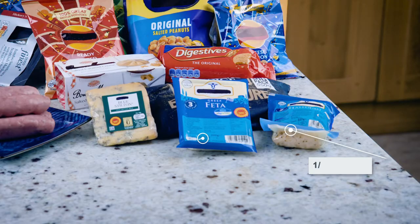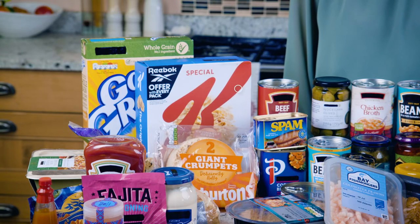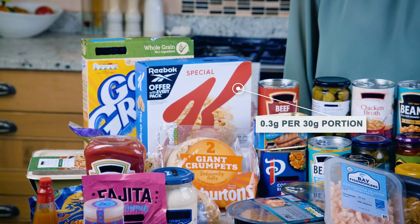Feta, halloumi and blue cheese are quite high, and cheddar if eaten in large portions would add a lot as well. Even breakfast cereals that taste plain or sweet actually have salt in them.